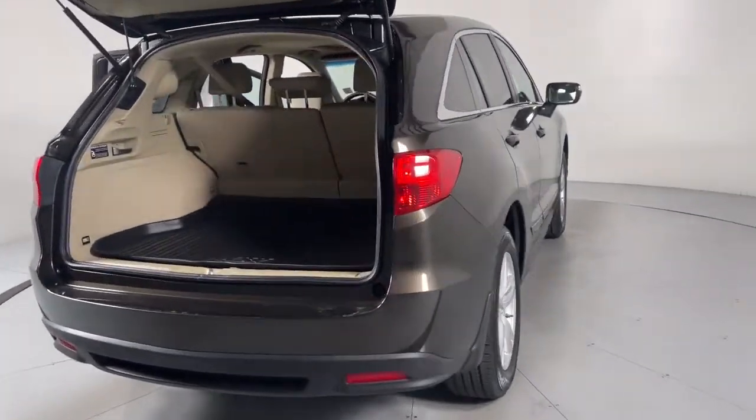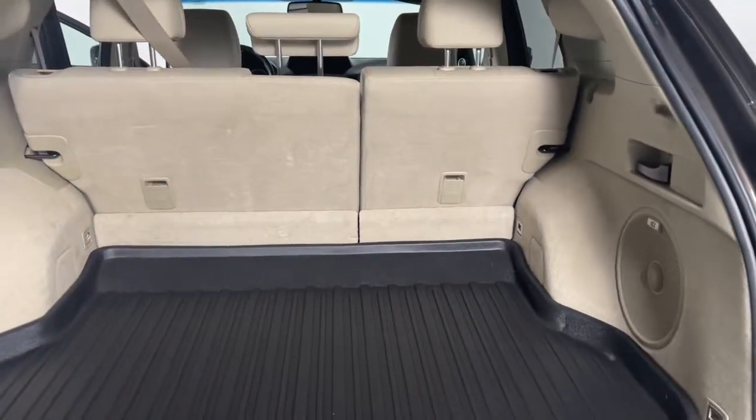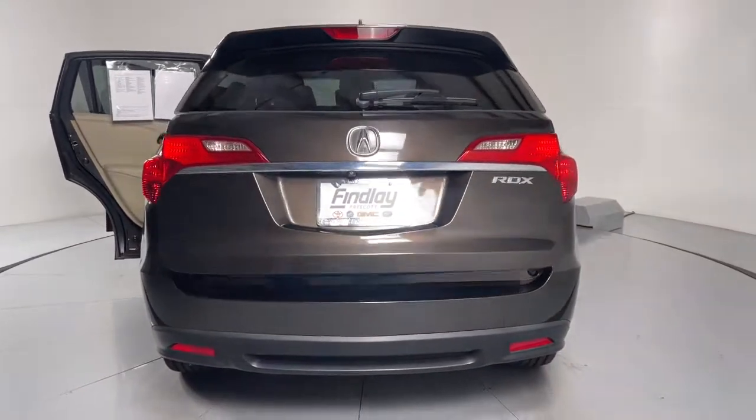Navigation system, sun/moonroof, keyless entry, power passenger seat, fog lamps, aluminum wheels, dual zone AC, power driver seat, heated front seats, electronic stability control.